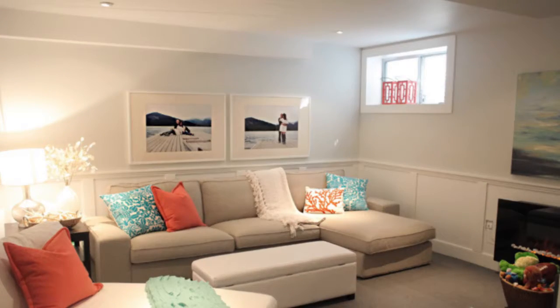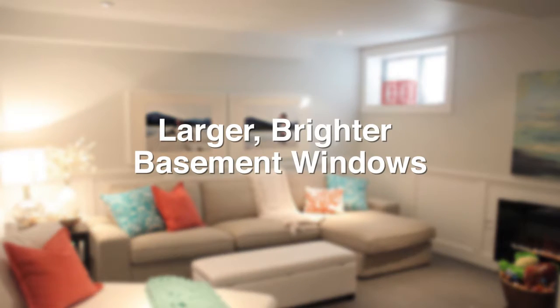With taller basement walls, we install larger 4 foot by 3 foot basement windows. This requires deeper metal window wells with brighter and safer egress from all basement areas. Or we can build a tiered window well if there is sufficient room.